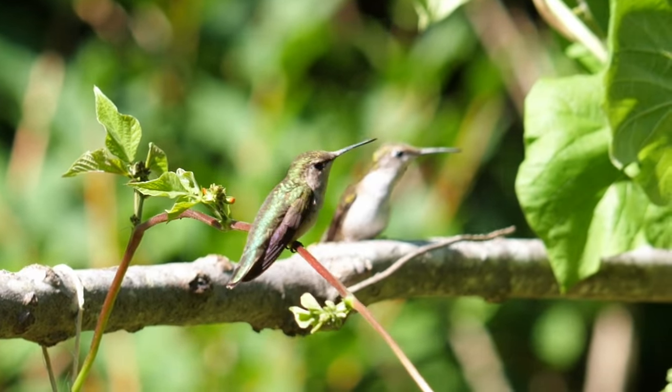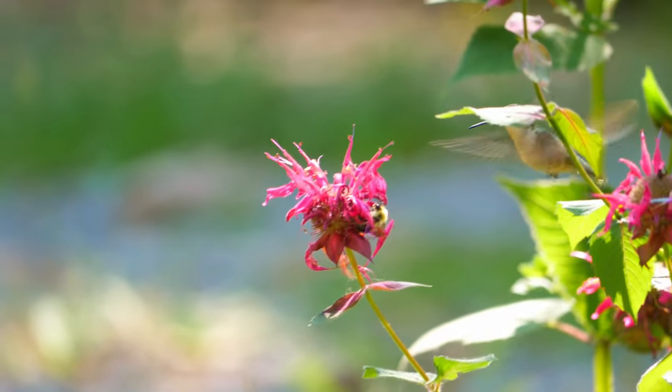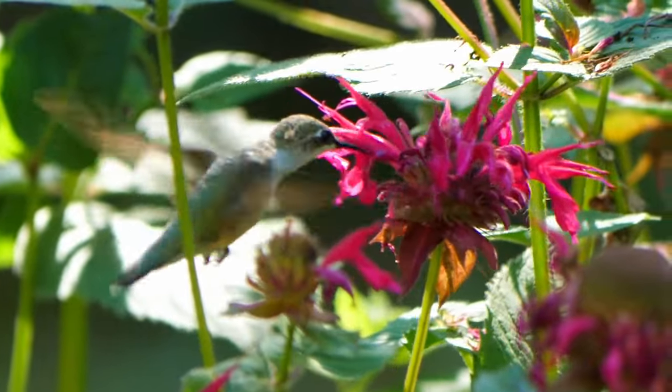Hummingbirds getting stuck to things is not a usual thing. Usually hummingbirds fly with such precision that they can change directions in a heartbeat. They can fly forwards, backwards, and even hover in place. Did you know that their wings beat more than 50 times per second? That's where the hum comes from.